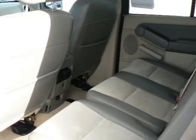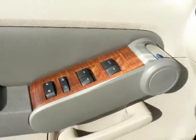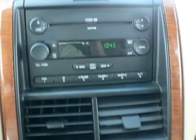For a complete list, select the options button below. Contact our friendly professional staff today for more information or to schedule a test drive.